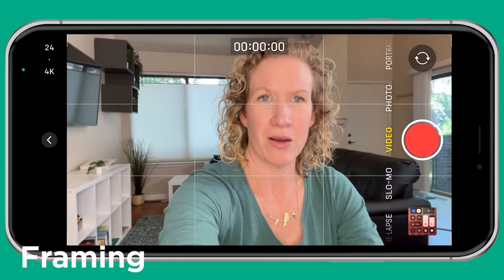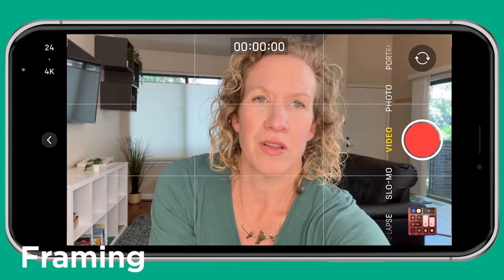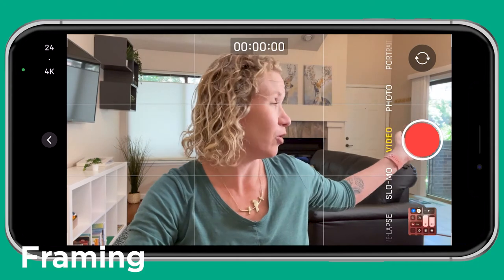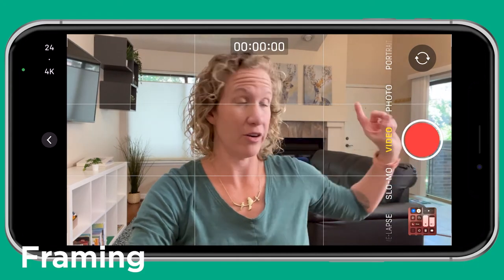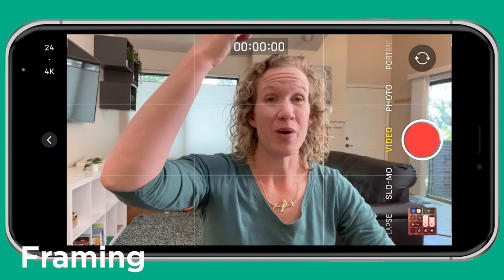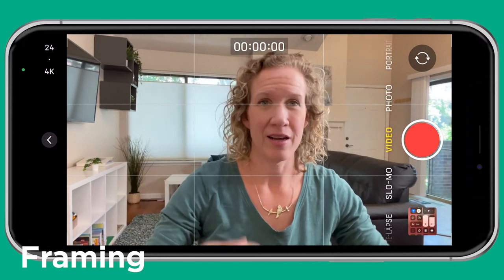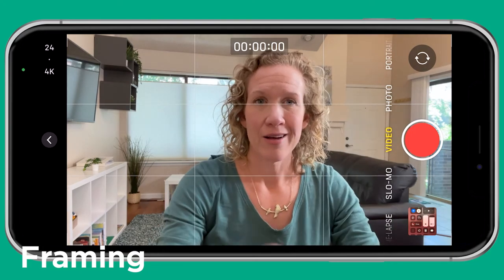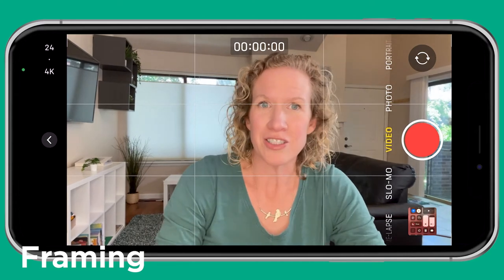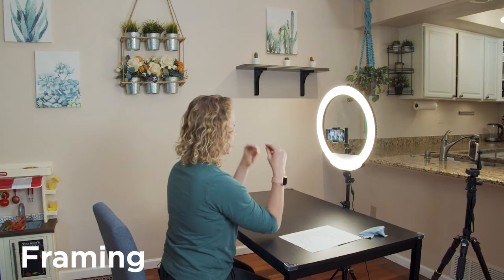Frame yourself just about like this. I've got the light nice and even on my face. Take a look if I turn my ring light off — that doesn't look good, right? I've got some side light from the window, so I have a very lit side of my face and this side is dark, with overheads shining on me. I look wrinkly and shadowed. Not a good look. Let me turn the ring light back on — oh my gosh, it's so much better! So definitely remember: light your face from behind and the sides of the camera.